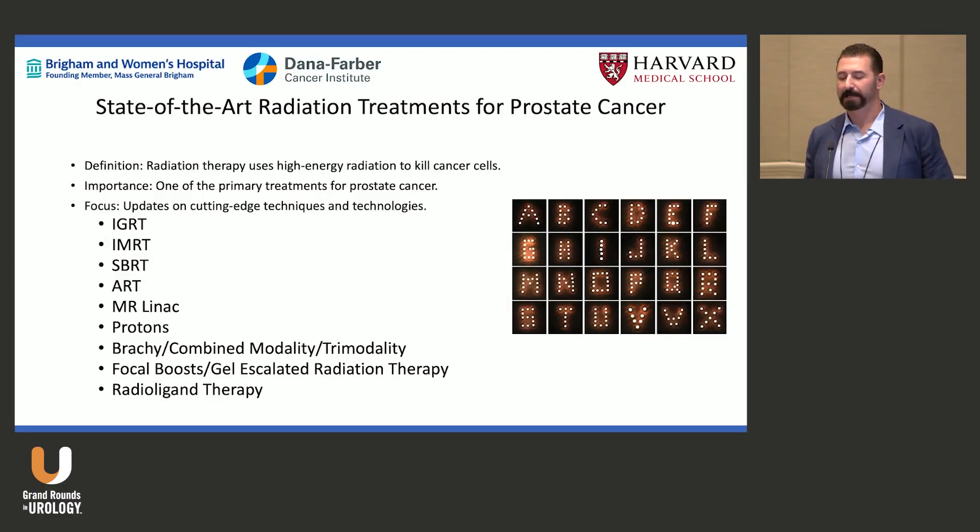This is the alphabet soup: IGRT, IMRT, SBRT, ART, MR Linac, protons, brachytherapy, combo gel escalation, trimodality, focal boost, radioligand therapy. We can confuse you easily — that's what radiation oncologists do — but we have all these tools at our disposal.